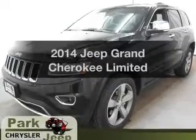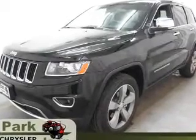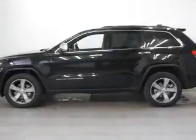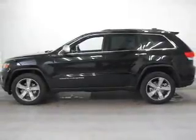Introducing the 2014 Jeep Grand Cherokee — everything you need under one roof with this great vehicle. With a reliable six-cylinder engine, the powertrain includes four-wheel drive driven by an automatic transmission.